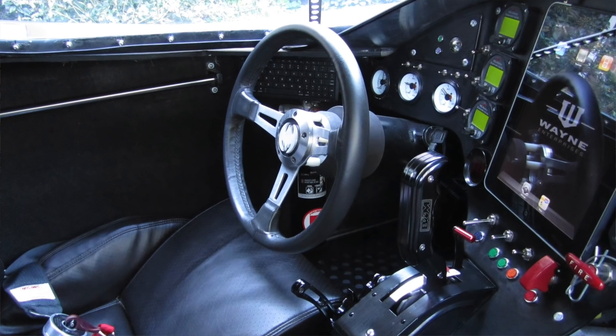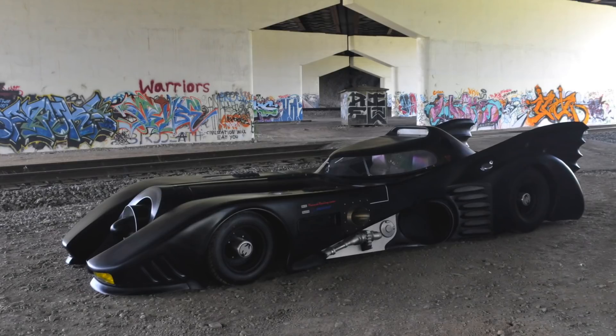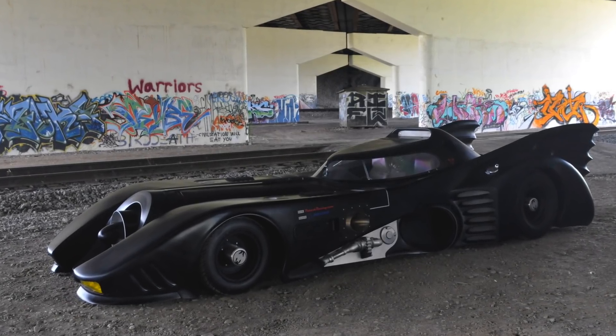It drives the rear wheels through a four-speed automatic gearbox that has been modified to be manual-shift only. Today I want to show you the drive across Ohio — I wasn't expecting to drive it like that, so it's a great opportunity for this video.